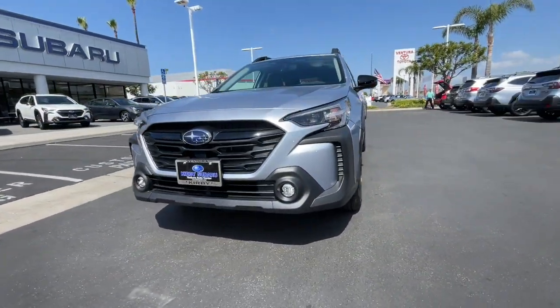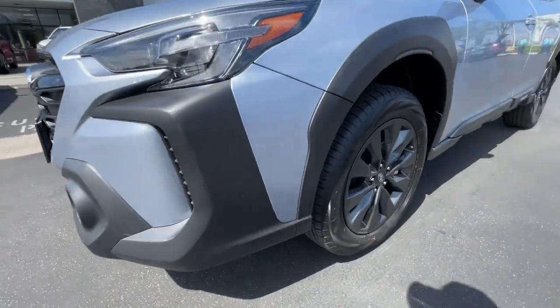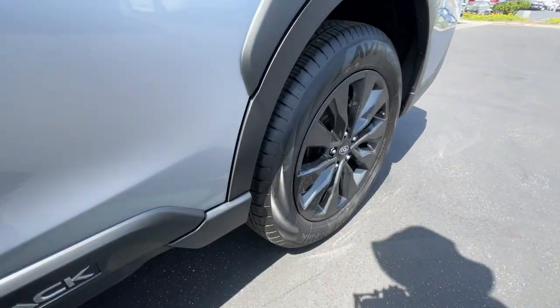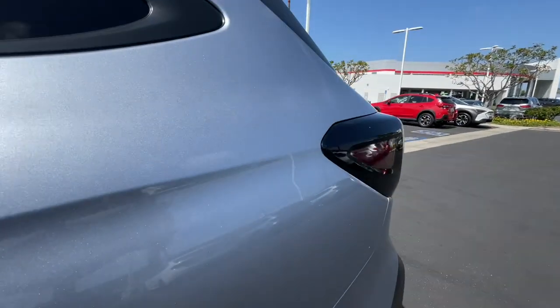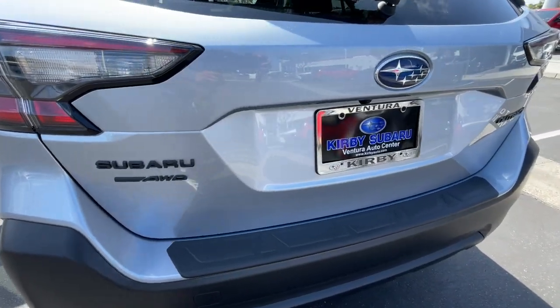The following are some of this vehicle's highlighted options: keyless entry, fog lamps, power liftgate, heated mirrors, satellite radio, aluminum wheels, heated front seat, alarm, electronic stability control, and steering wheel audio controls.